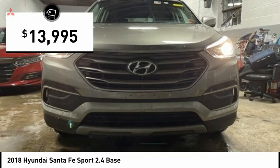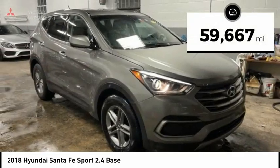And it is priced below $15,000. This vehicle has less than 60,000 miles.